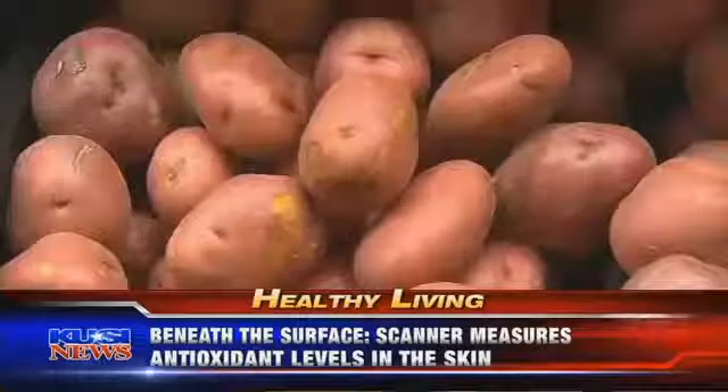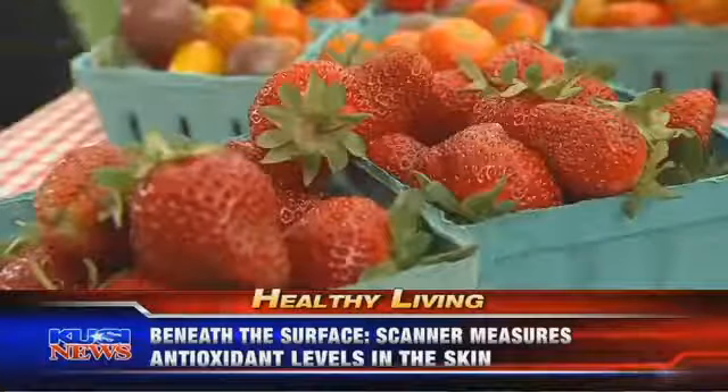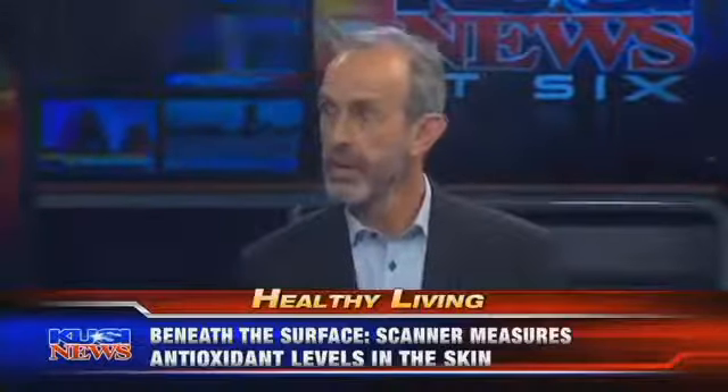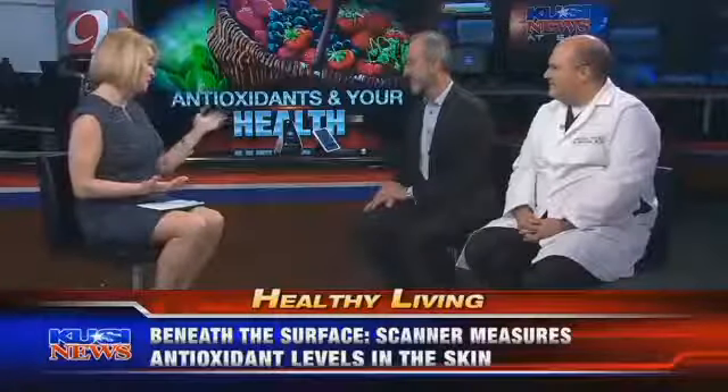Dr. Bartlett, give me a laundry list of diseases related to low antioxidant levels. Well, there is a laundry list — probably too long to speak of — but really the main thing is that the healthiest people are those with healthy diets, especially those rich in vegetables. If we want to model ourselves after those healthy people and avoid disease, eat a diet rich in fruits and vegetables.